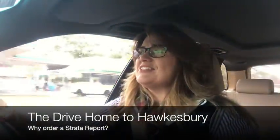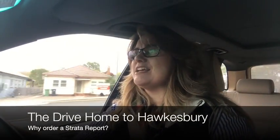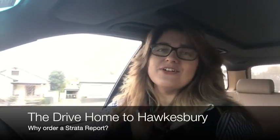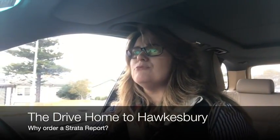Good morning, good afternoon or good evening, depending on what time you're watching this episode. I'm Rachel Goldsworthy on The Drive Home to Hawkesbury and I've just finished doing a routine ingoing inspection report for a tenant that's moving into a property at McGrath's Hill. They're super excited, as are we for them, as they're moving into their new home and a new chapter in their life.